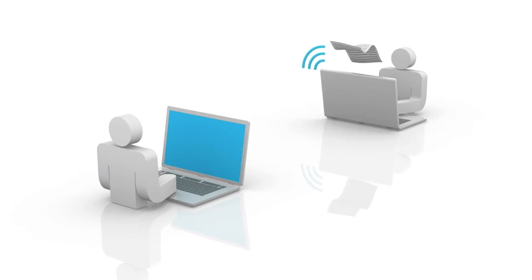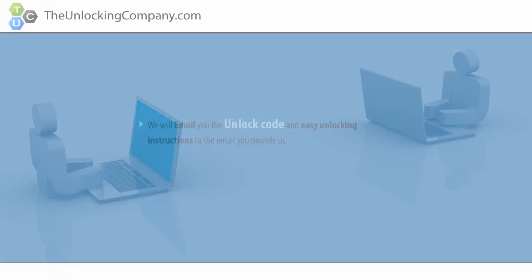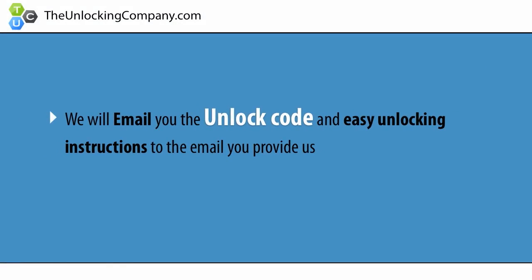This information will be forwarded to the original manufacturer of your phone and sent back to us. We will then email you the unlock code and easy unlocking instructions to the email you provide us.